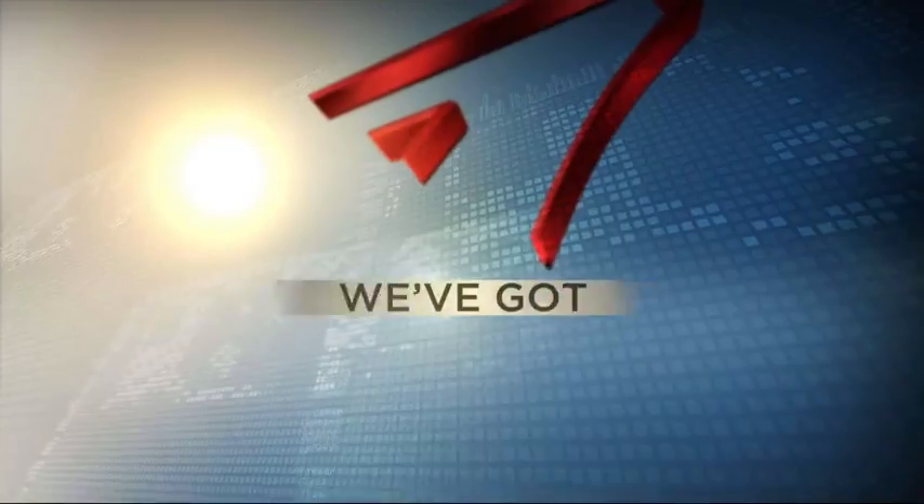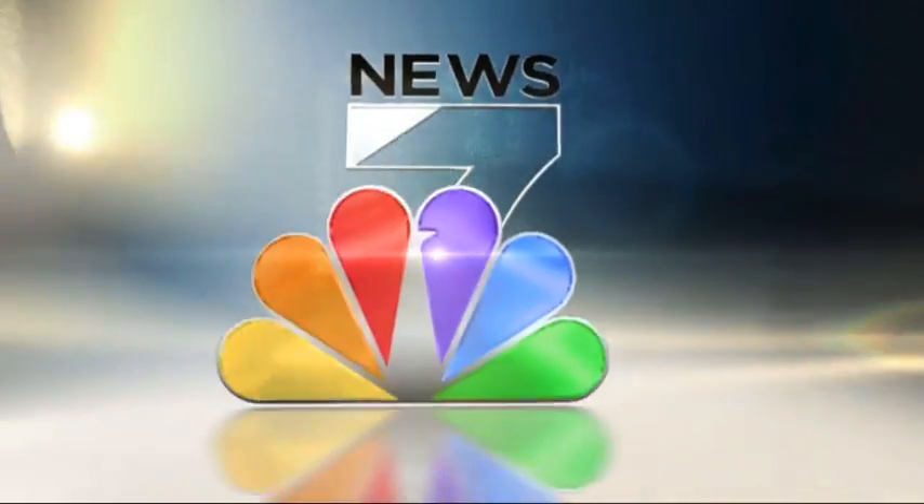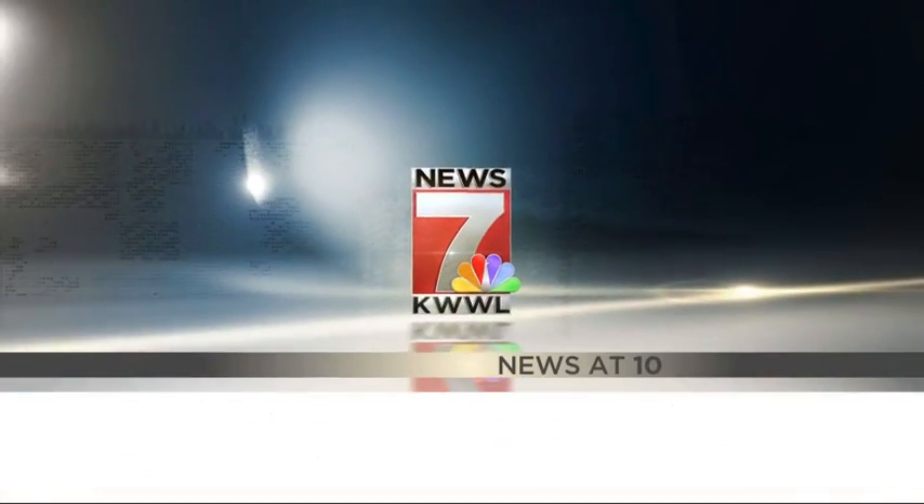From News 7, KWWL, we've got you covered. This is KWWL News at 10. Good evening, everyone. I'm Abby Turpin. And I'm Ron Steele. Thank you so much for joining us here live tonight at 10 o'clock.